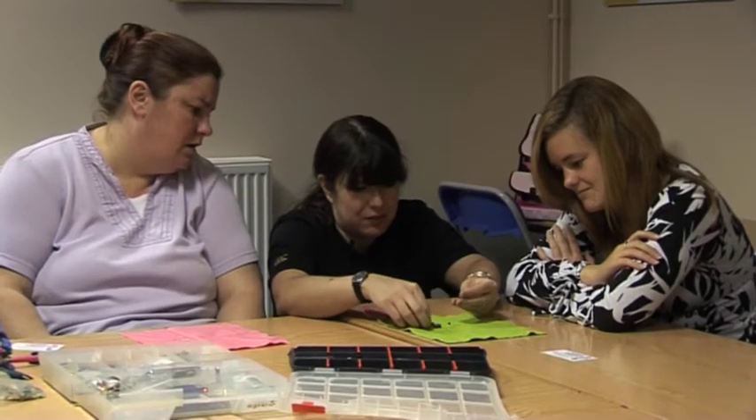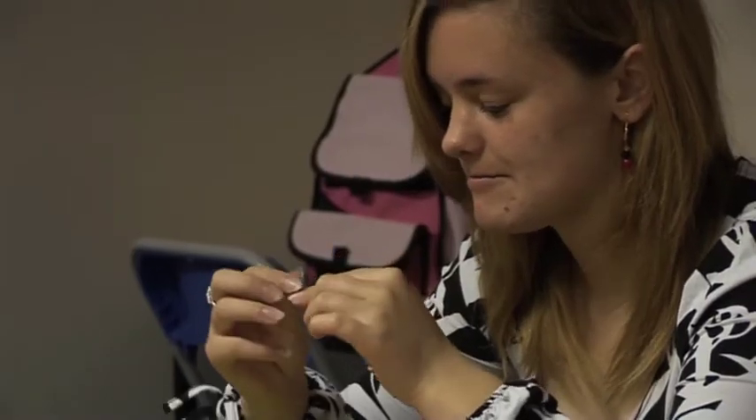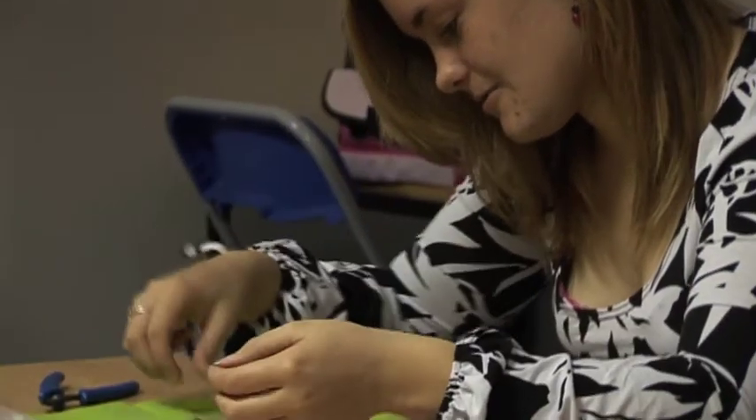It really is soothing and relaxing — just threading is wonderful — but it's also really nice to make your own jewellery because jewellery can be quite expensive in the shop. It's individual, it's exactly how you want it to be, and it's nice to make jewellery for other people as presents as well.